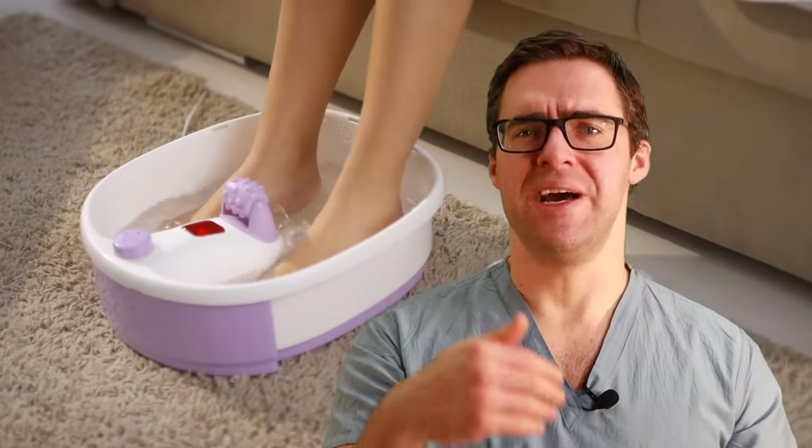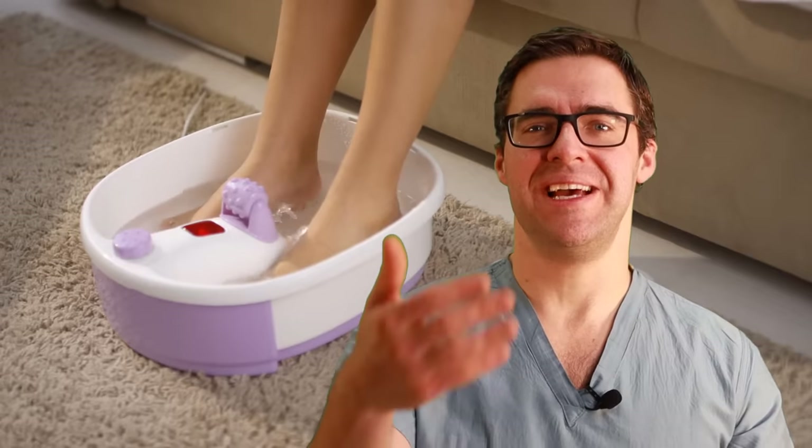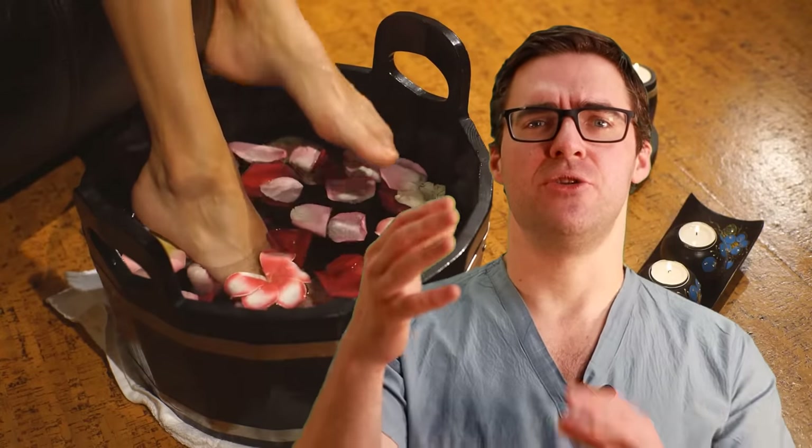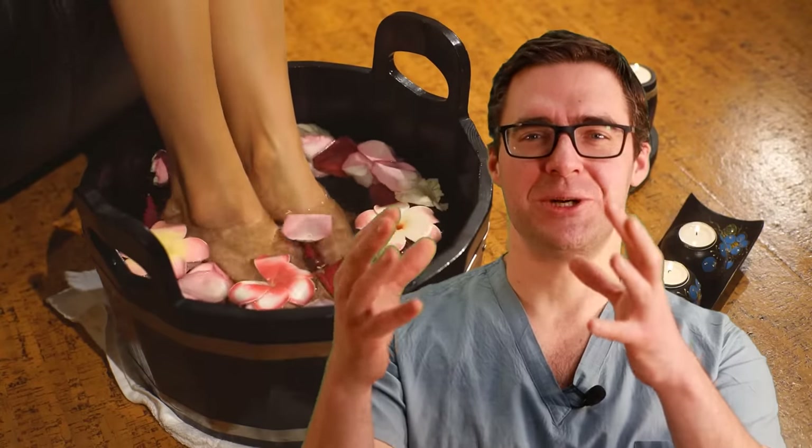A foot bath with warm water and Epsom salts can make you feel better and speed up how quickly swelling leaves your foot. That's another great way to reduce swelling, stop the nerves from stretching, and reduce pain.